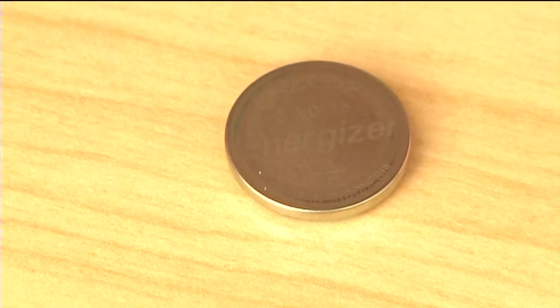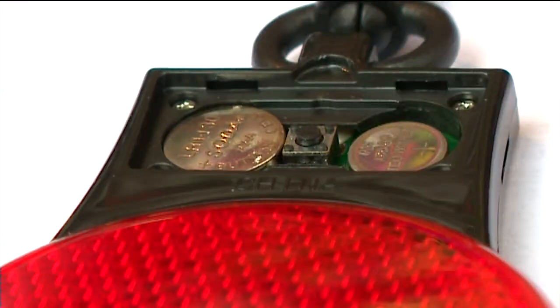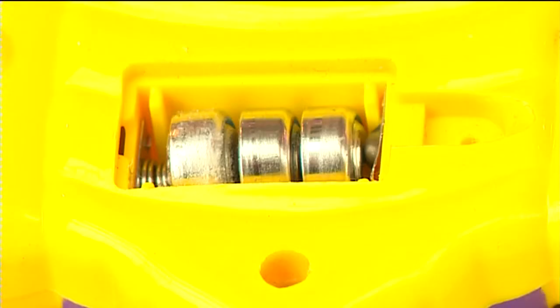It's about the size of a nickel. The problem occurs if a child gets the battery out of the toy, because for younger kids that don't know any better, it looks like something they could or should put in their mouth. Children are putting these in their mouth, and it's causing very serious damage, if not death, to several children every year. It turns into what's like a chemical reaction in their throat, so it can burn a hole in their esophagus within just two hours of swallowing it.